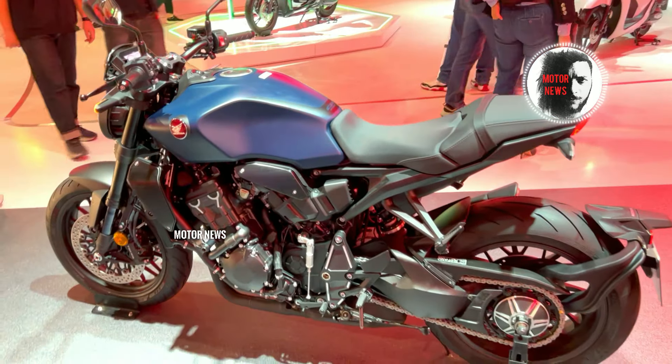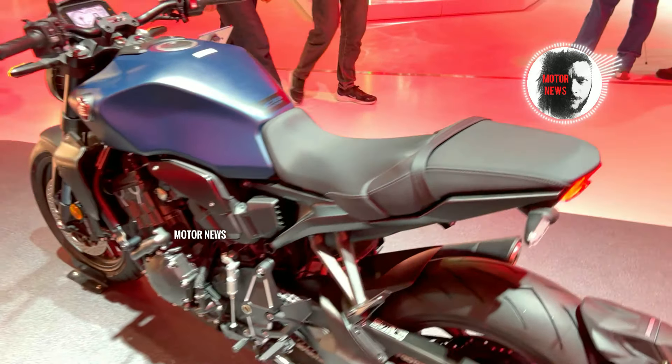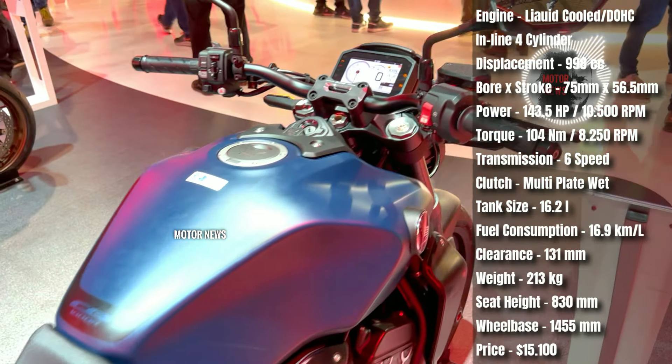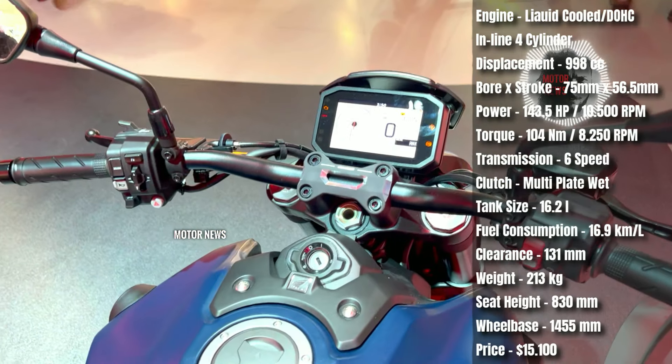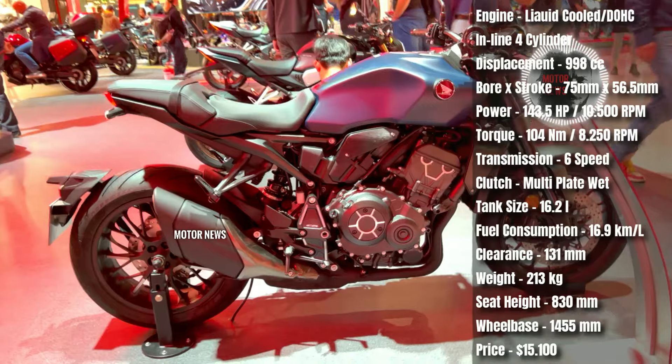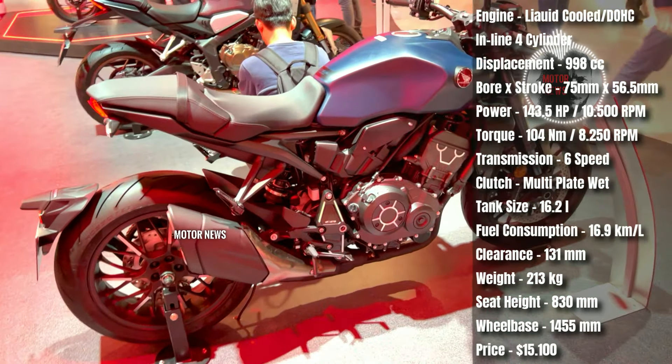The firm suspension can impact comfort on uneven or bumpy roads. While the braking system is generally effective, there have been occasional reports of riders expressing dissatisfaction with the feel of the brakes, desiring more feedback from the bike.